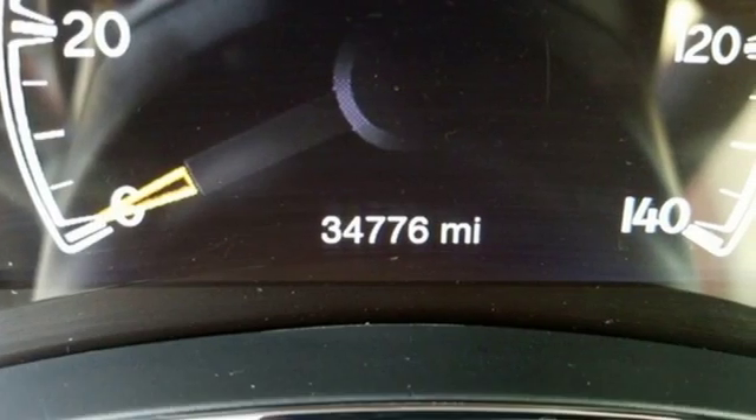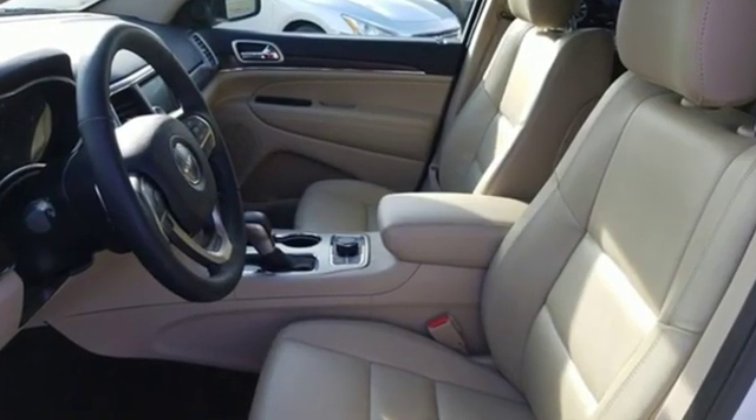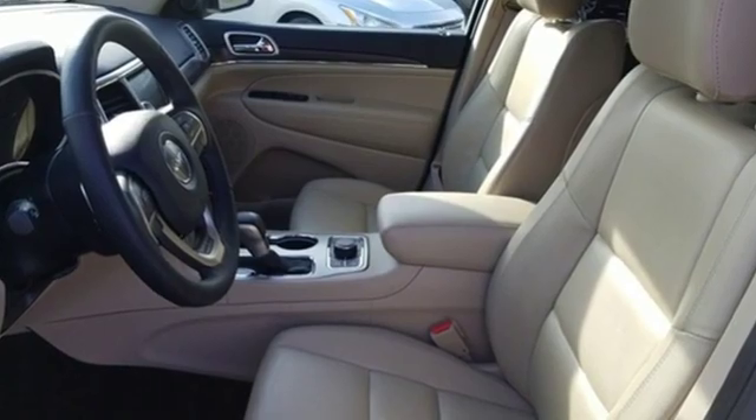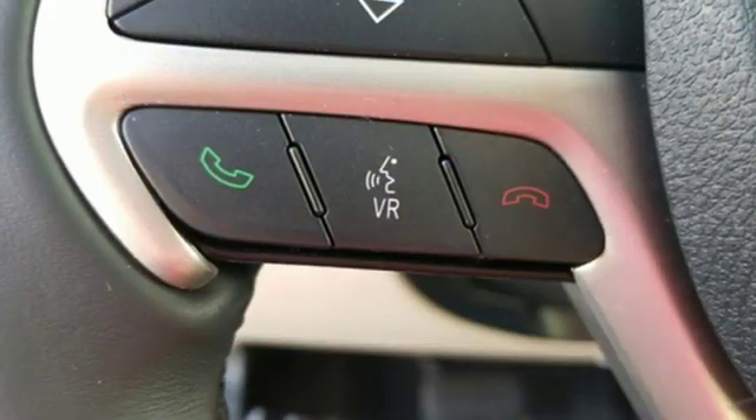It comes with all the amenities you need: external memory control, power heated mirrors, dual zone climate control, configurable instrument gauges, doors and push-button start proximity key.